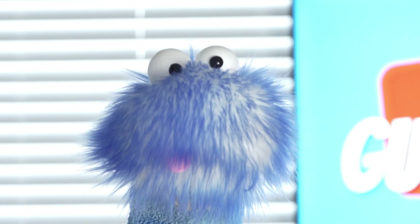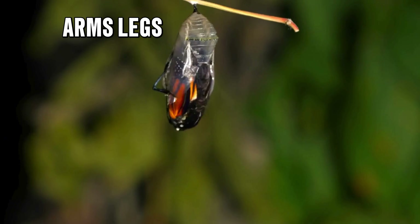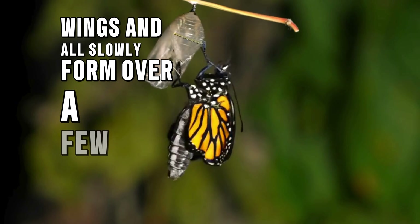While inside the chrysalis, the mushy caterpillar soup magically reorganizes and rebuilds itself into a brand new creature — arms, legs, eyes, and wings all slowly form over a few weeks or months. Eventually, depending on the caterpillar, a moth or a butterfly will come out and begin to fly around.